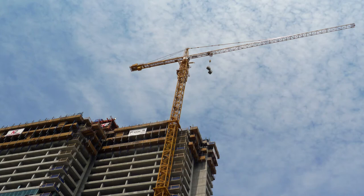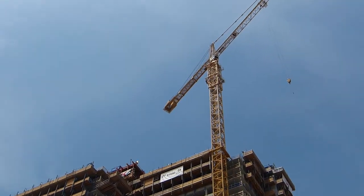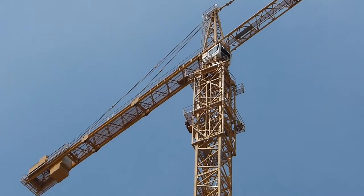We just jumped the tower crane because we had to tie it in on 26 and threw in 4 more sections. So that's as high as it's going to go until we complete the project.